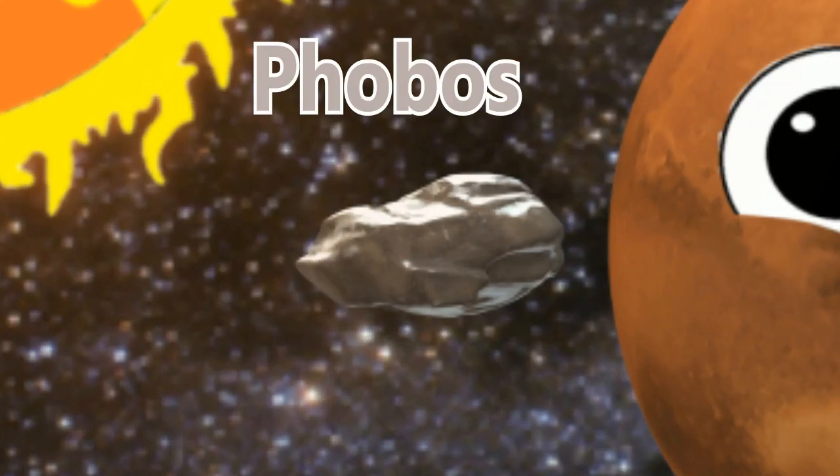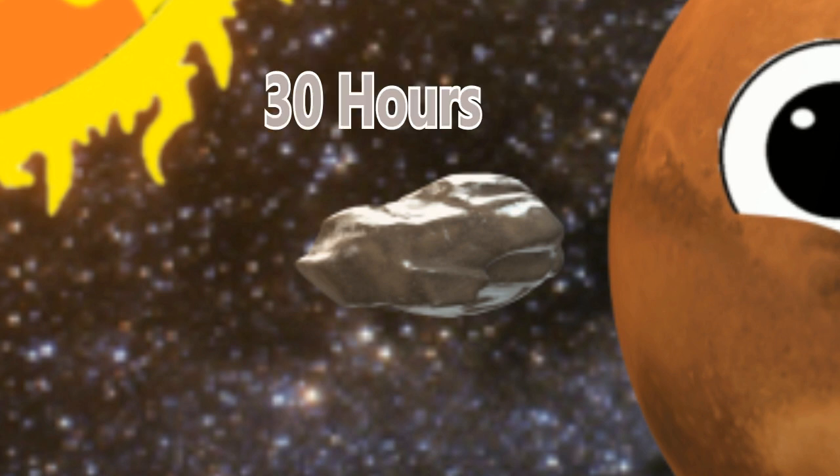Phobos, as you can see, is the largest moon. It takes 30 hours around to make one loop around Mars.